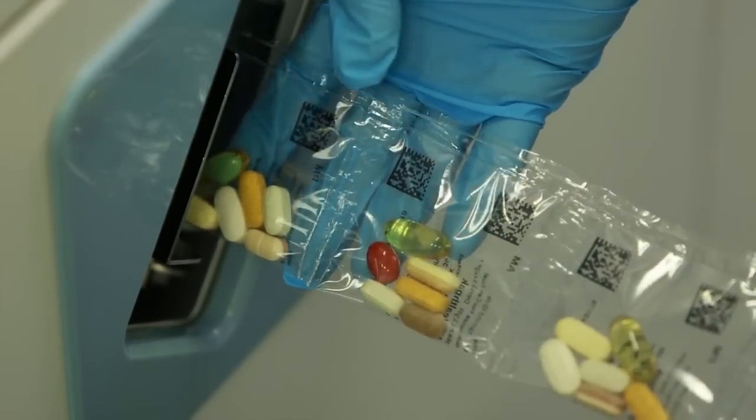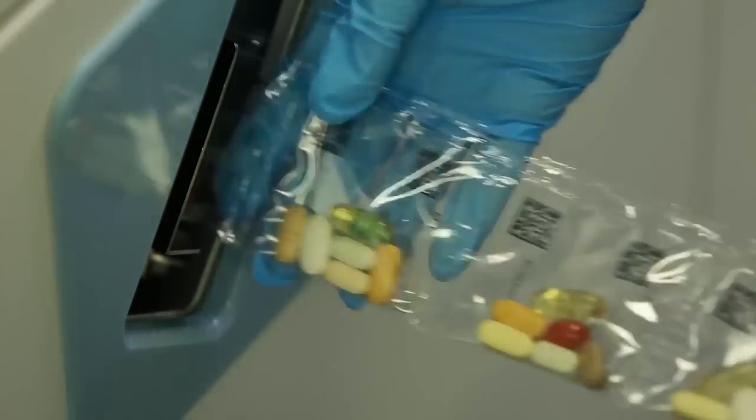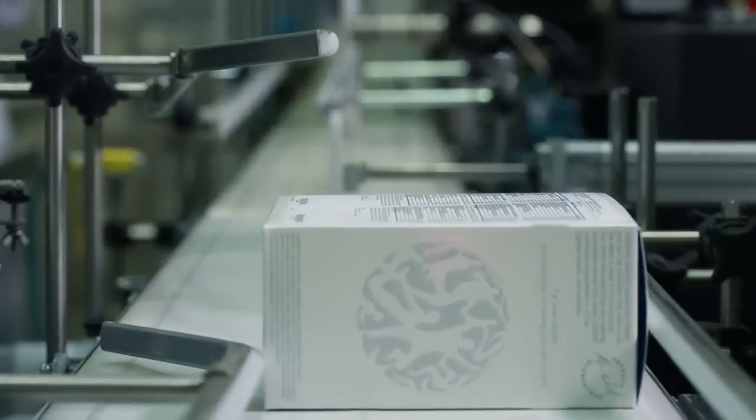Each My Health Pack packet is inspected by a technician as it rolls out of the machine. The customer's name is printed right on the box with a 28-day supply of personalized nutrition inside.